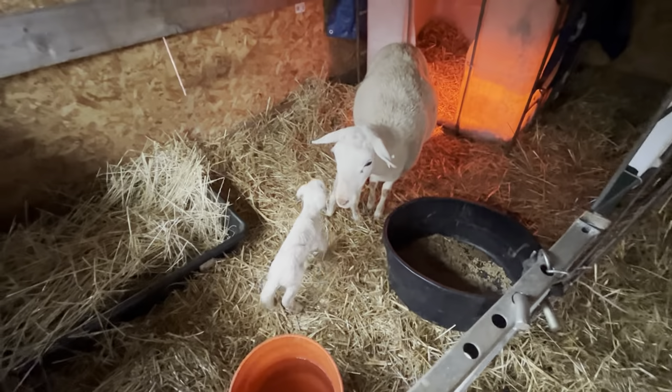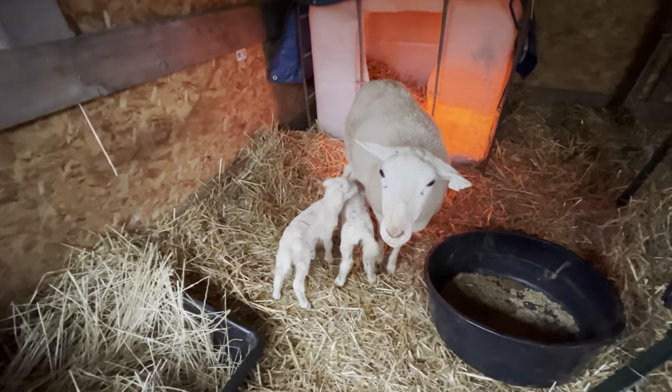Hey y'all, welcome back to Chimam Creek Acres. So we had something pretty exciting that happened here on the farm last night. Let you take a look and see.